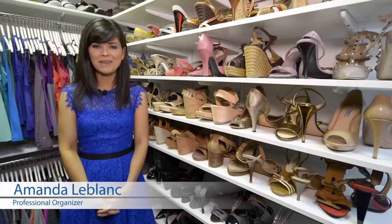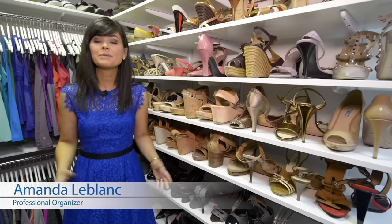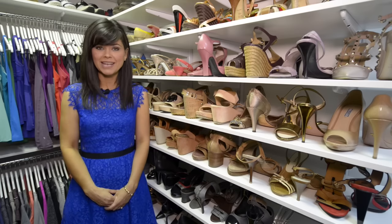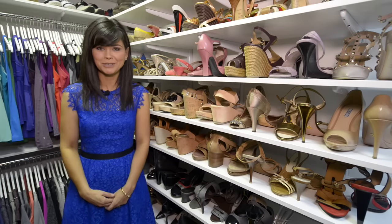Hi, I'm professional organizer Amanda LeBlanc. Like many women, I love shoes. The average woman has 40 pair of shoes, and keeping them organized is no small feat. With the free Organize Living online design tool, there are many options for organizing your shoes.